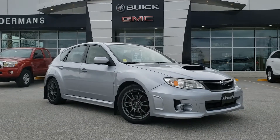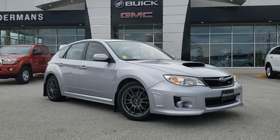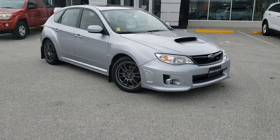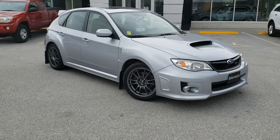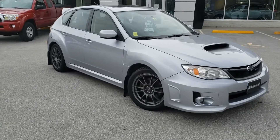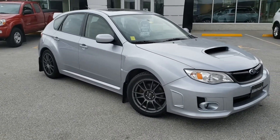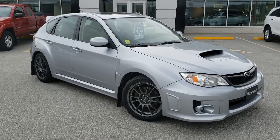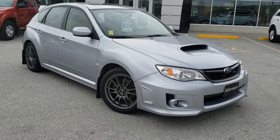I want to thank you for your request for information on this 2013 Subaru WRX. I want to give you a little bit of a tour — you really have to see it in person, but this will be the next best thing. It's a really striking car, great looking vehicle, so I want to show you all the way around.